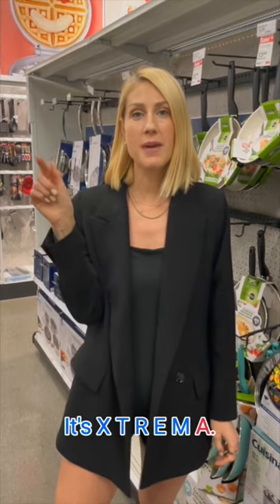Look for things that are made in the United States. If you're not sure about something, do your own research. My favorite pan to use is a brand called Xtrema — spelled X-T-R-E-M-A. I'm going to tag them in the video.